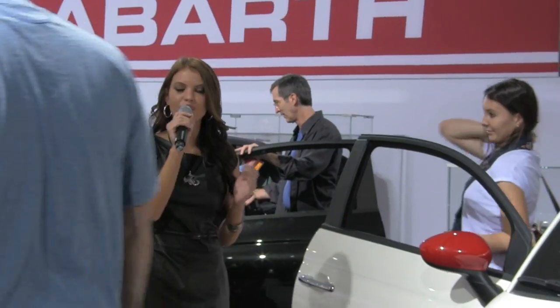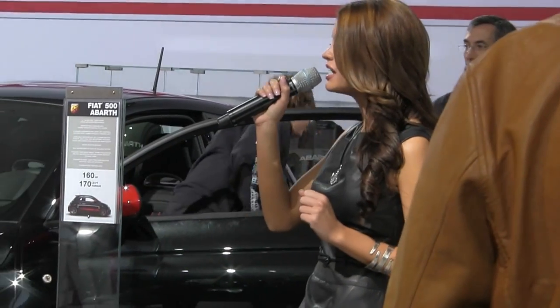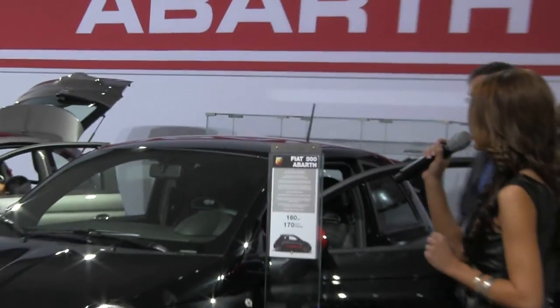It is my pleasure to introduce to you the Fiat 500 Abarth. First introduced in 1958, the Abarth 500 has a rich history of performance, style, and winning passion that preserves it today.